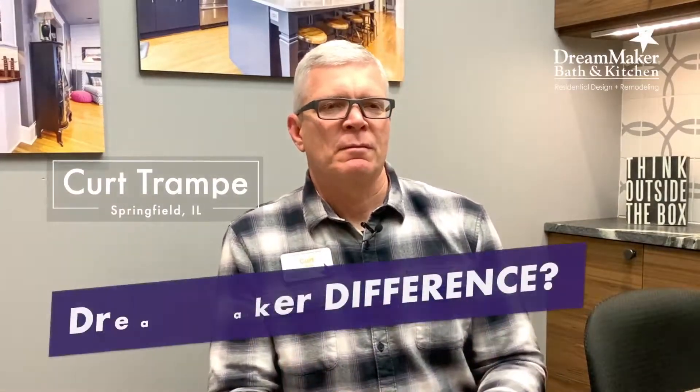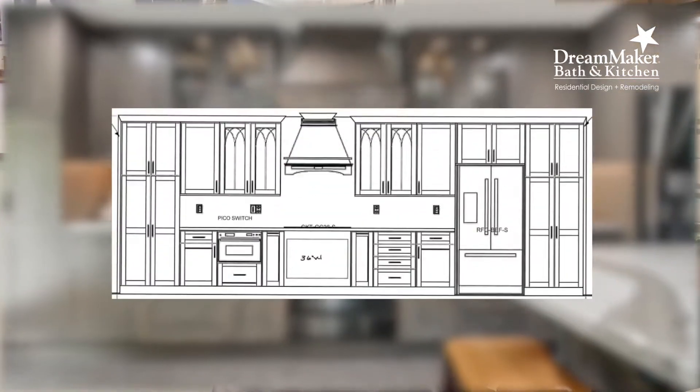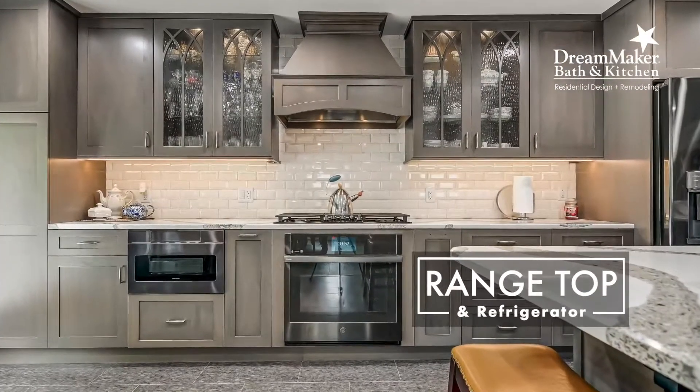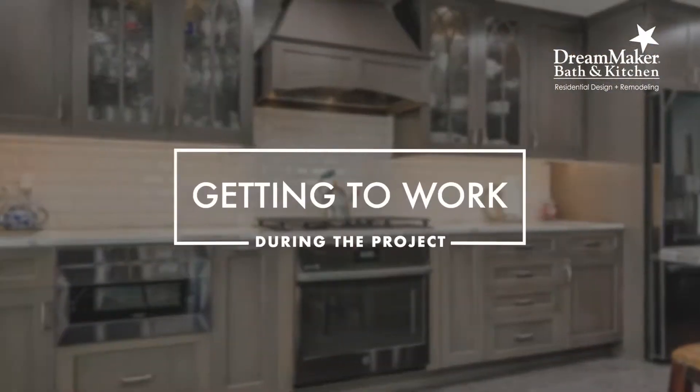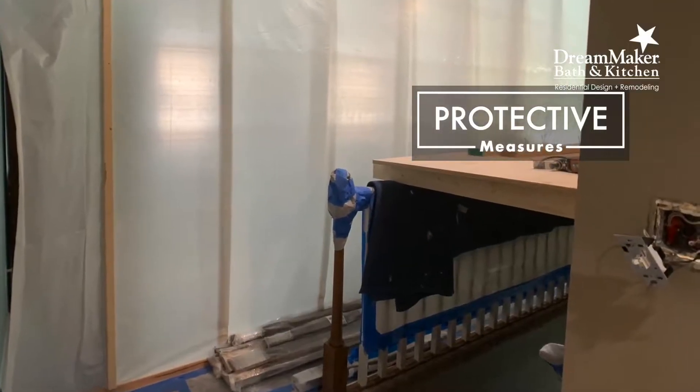What is the DreamMaker difference and why would you choose to work with a company like ours? We're what we refer to in the industry as a design-build company, where we take the two main components of the design side of things as well as the build side of things in a residential project and put those together.